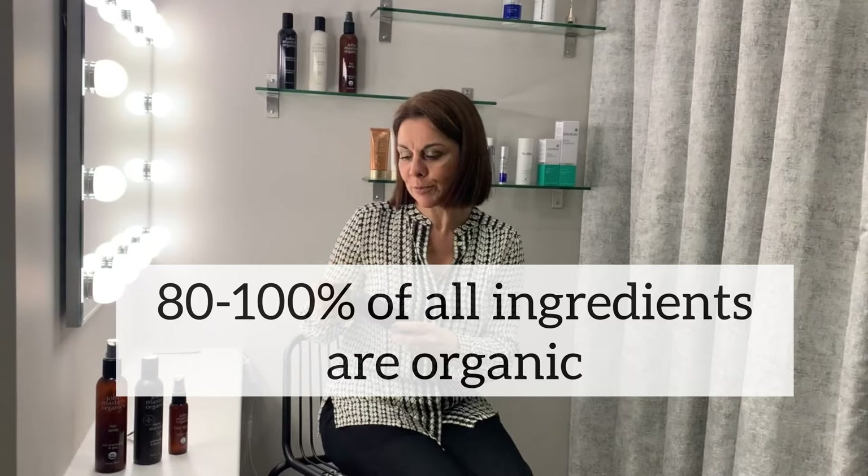They are really truly authentically natural. There are lots of products on the market that just say they're natural, but these really are. When they actually harvest the ingredients used in these products, great care is taken to make sure it is truly organic and as natural as possible. I think 80 to 100% of the ingredients used in these products are actually organic. Absolutely fantastic.